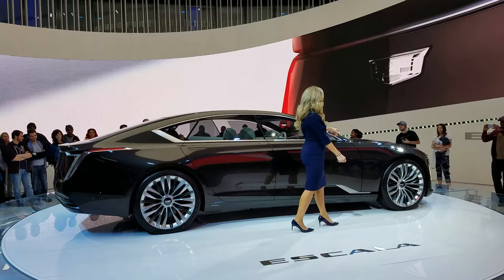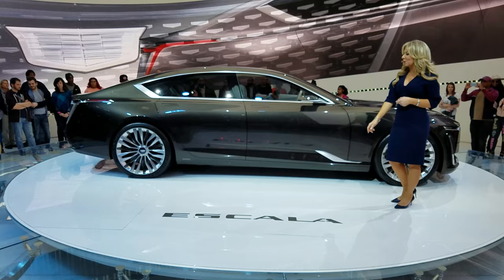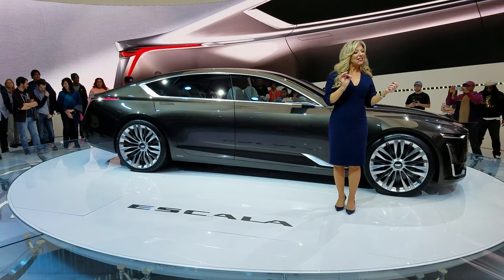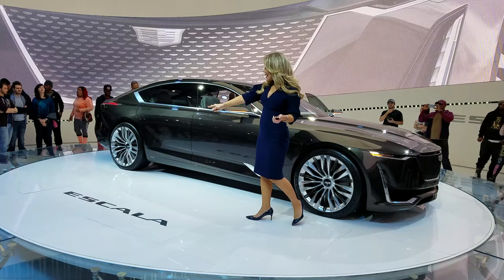We started this vehicle touring the country in August, up at each concours down the line. We went to the LA Auto Show, but it's great to be back home sweet home with Escala in Detroit. Escala represents the next evolution of Cadillac design. The style, attention to detail, and technological advances of Escala are clearly an indication of where Cadillac is headed in the future.